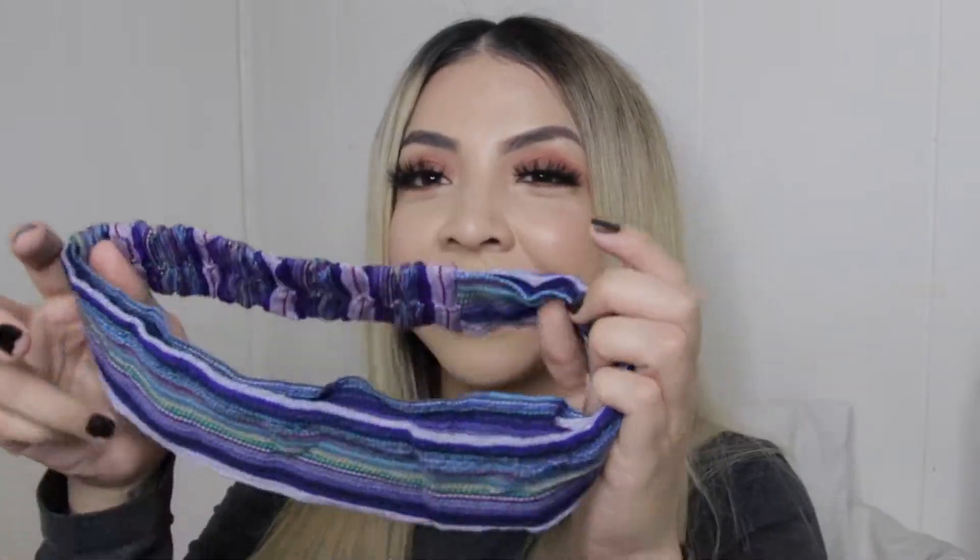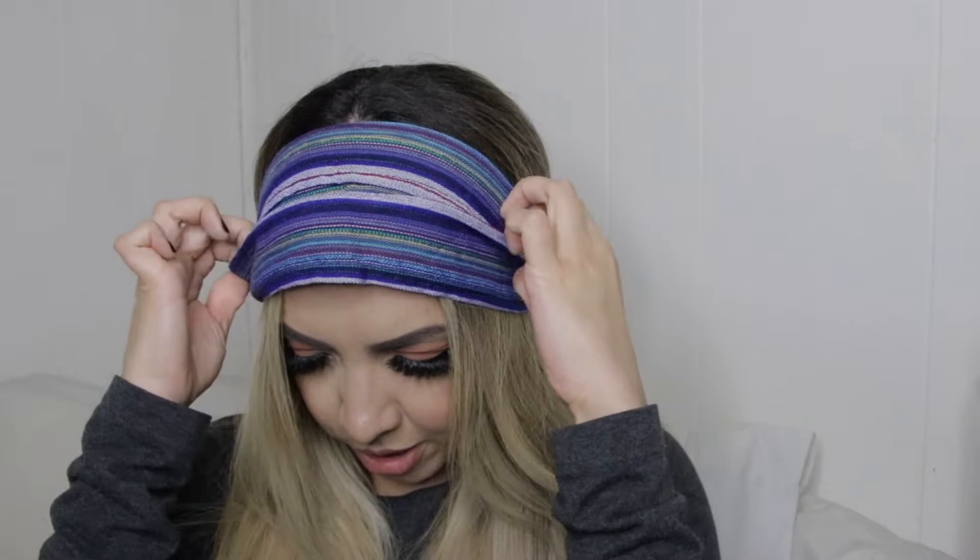My favorite color is purple, and this is just giving me life! I'm actually going to try this on right now — it works out that I did my hair today because I can really appreciate it. Here's the headband on. Let me show you guys a different way to wear it. I actually like this way better — oh, this is so cute! I am so excited!